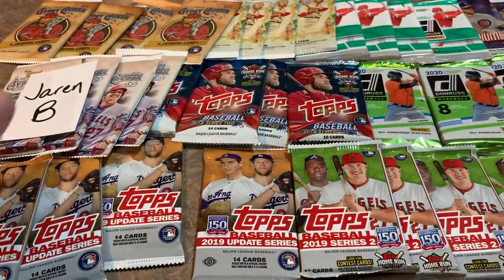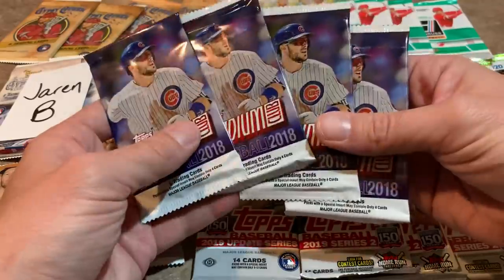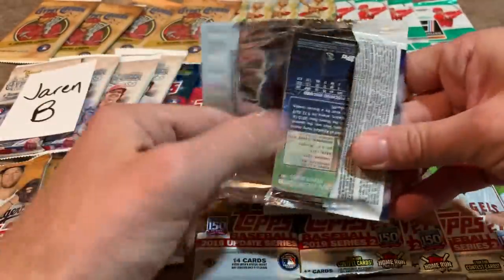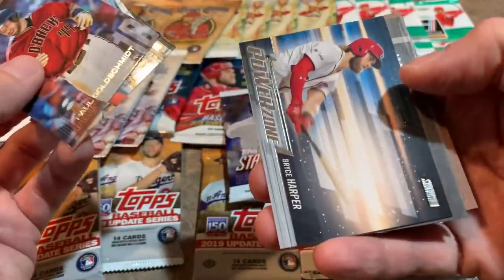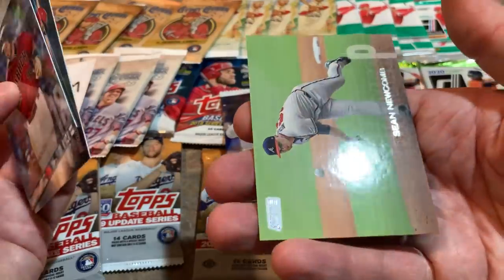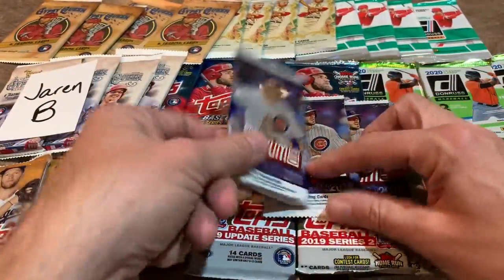Let's move up to the top and do these 2018 Stadium Club packs with Kris Bryant on the front — Stadium Club, a beautiful release with nice pictures. There's Goldie, Freeman, a Power-Up Bryce Harper insert card, a black and white Sandy Koufax — those aren't numbered, just really cool to look at. And Sean Newcomb is the last one in pack number one.